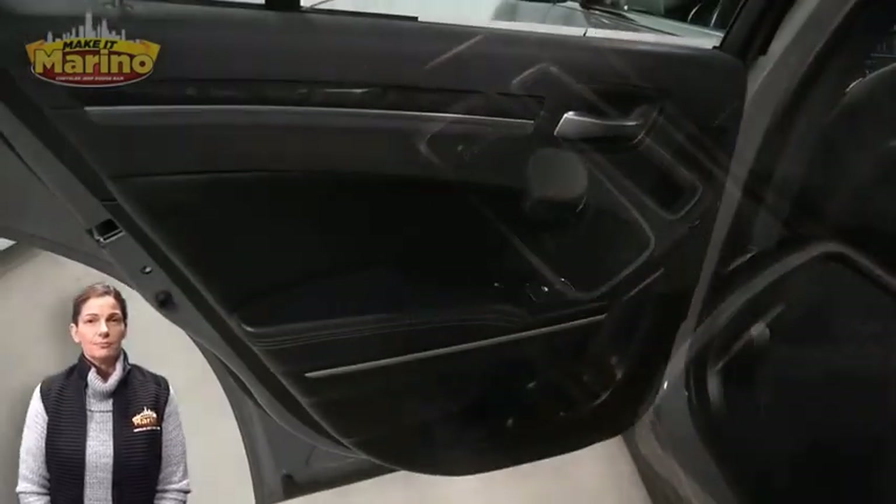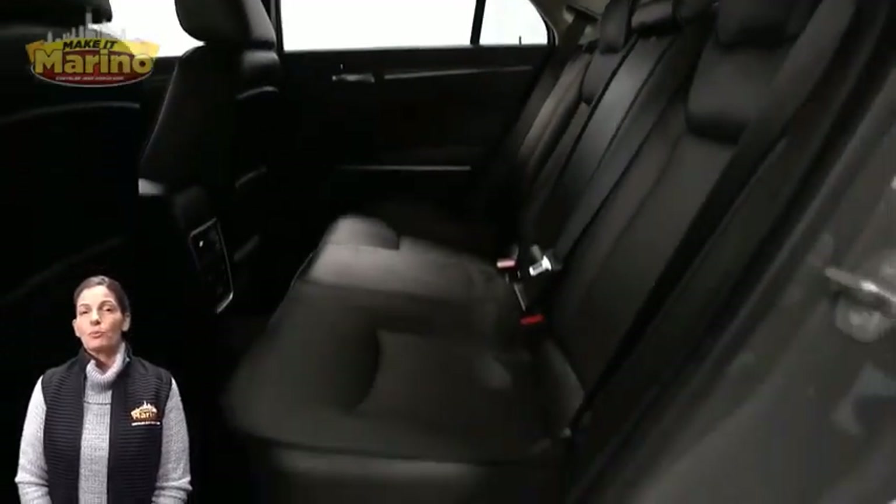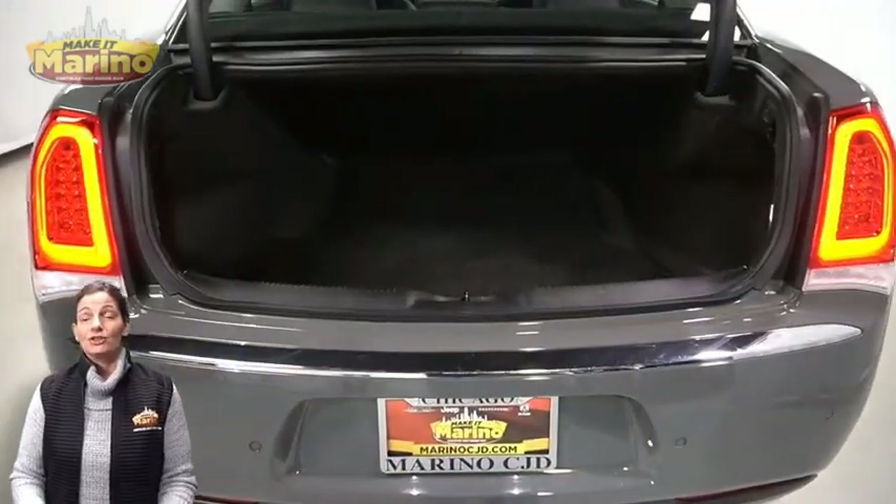Remote start system, heated rear seats, dual pane panoramic sunroof, 3.6 liter V6 engine, and so much more.